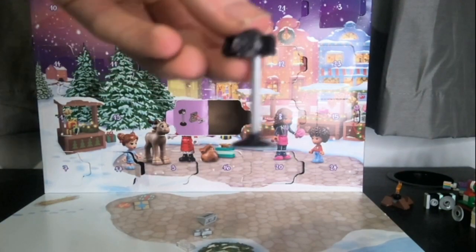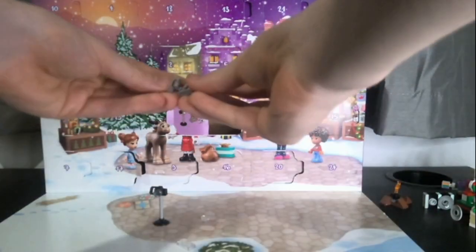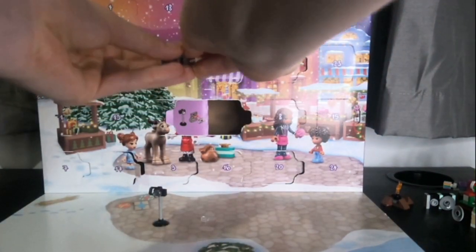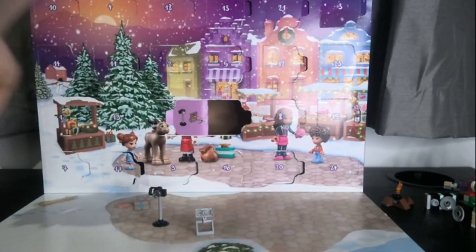Here we go. Here's our camera — we're going to be taking photos with that in a sec. And then we need our little lights. Make sure these are straight. And there we go. Now let's take some photos.